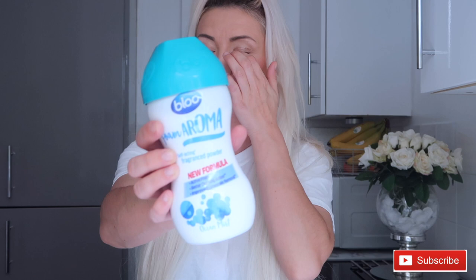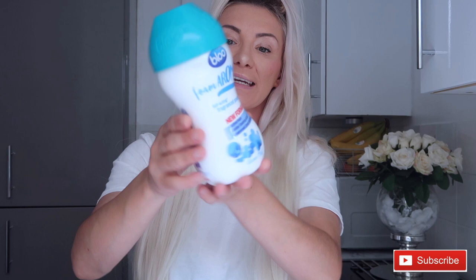Next I picked up this blue foam aroma that goes down the toilet. It was £1.99 and I get this pretty much every time I'm in B&M. It was another Mrs. Hinch find and I highly recommend it — it's really good and makes your toilet smell nice. I just love when it foams up; it gives me a bit of satisfaction, I don't know why, but it does.